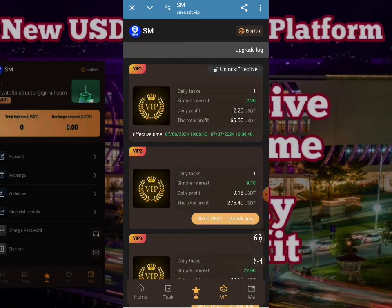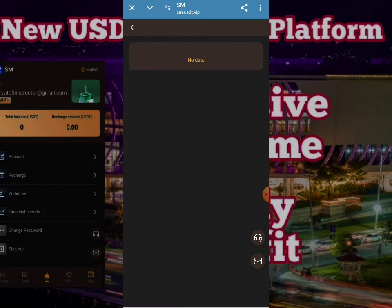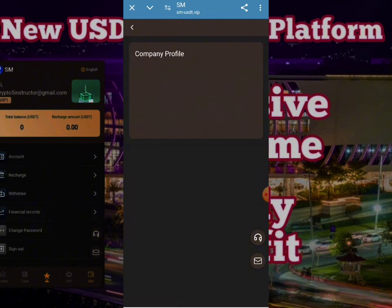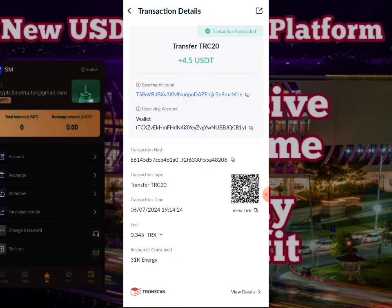Here you can check all your beneficial portions — your tasks and earning tips will be given here, as well as details about your team rebates. The company profile is given in front of you; you can read them carefully. I will show you in my wallet whether I have received my benefits — 4.5 USDT has been successfully deposited into my wallet.